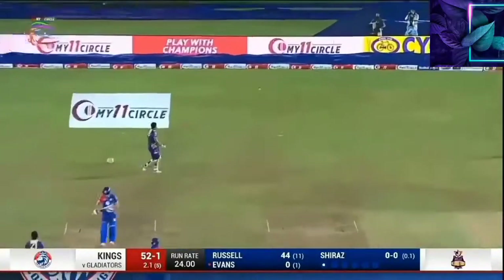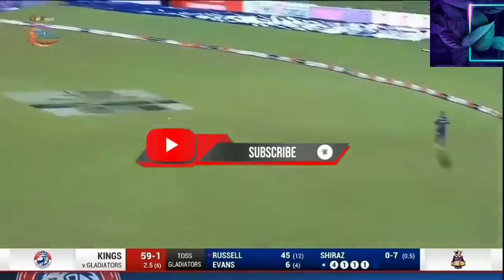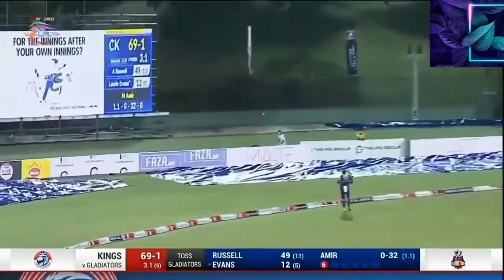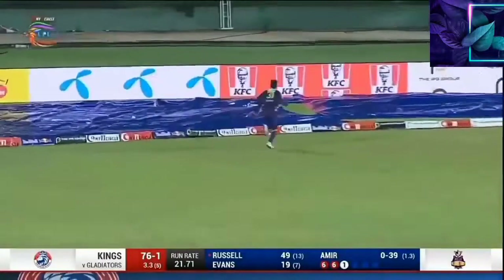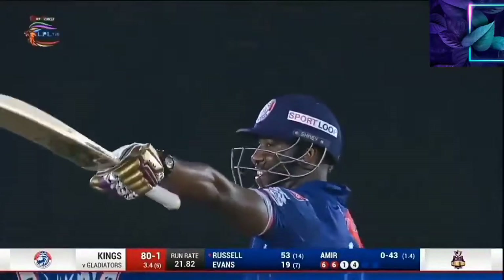Edged away, fortuitous boundary. Goes high, goes long, gets a good hit — impressive. Goes again and another six! Gibbs, nicely done, 53 off. Watch out.